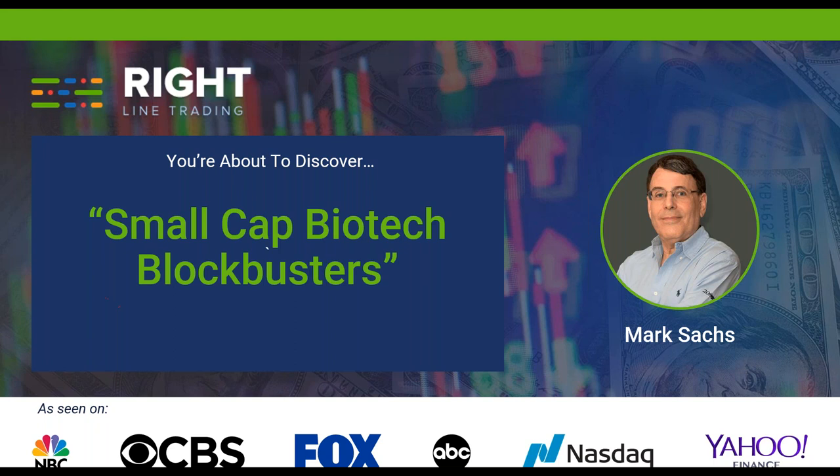Okay, we're going to start, and hopefully if somebody comes in late, they can pick up where we are. What I'm going to be reviewing today are small-cap biotech blockbusters.